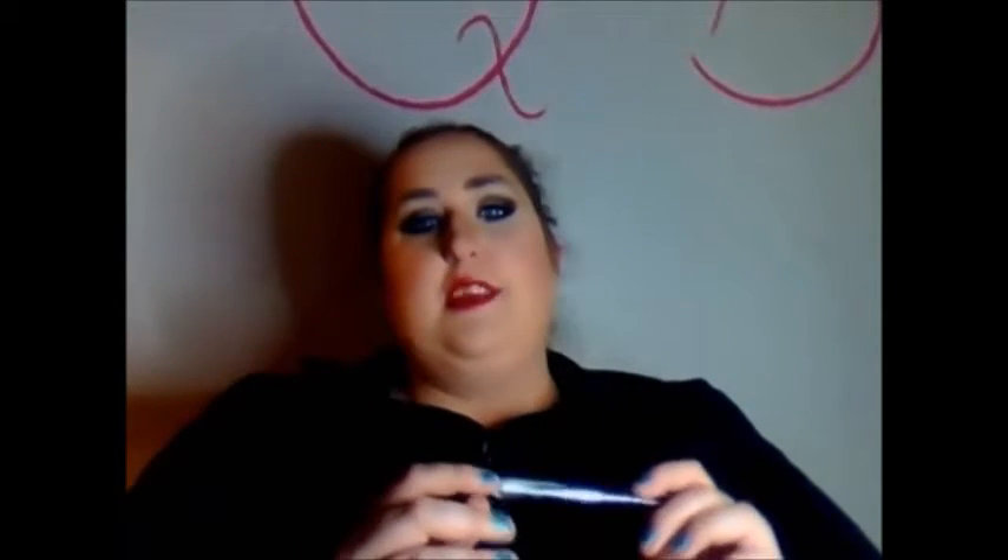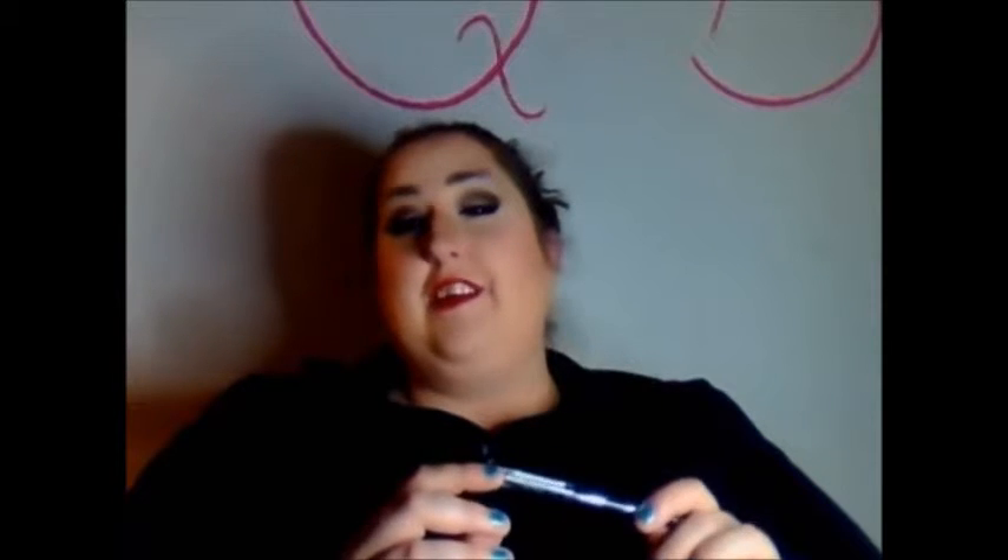I use this next one every time — it's the Rimmel London Scandaleyes Waterproof Kohl Liner in black. I use this liner every single time I do my makeup. It goes on really, really smooth and it's really pigmented. I do want to try the Urban Decay 24/7 liner in Perversion — I've heard that's about the blackest black you can get.